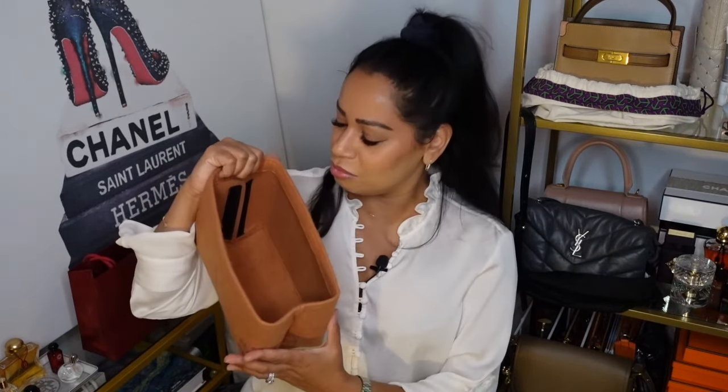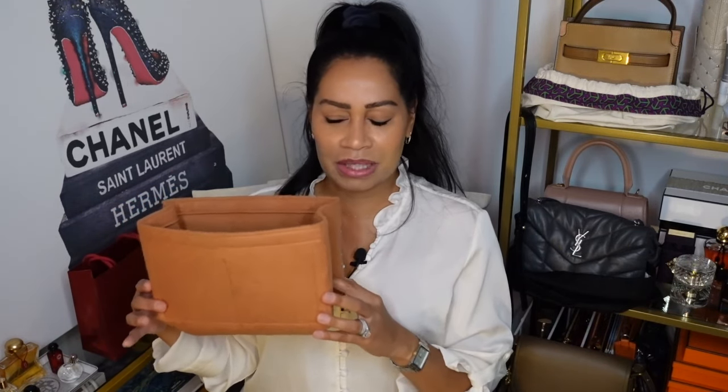Here is a bag organizer from Amazon that's cut to fit the Louis Vuitton Speedy 25, with the middle insert removed. Since it's designed for the Speedy 25, there's a slight bit of wiggling when you fit it into the Marc Jacobs Leather Mini Tote, but it does fit. And there you have the comparisons of the two.